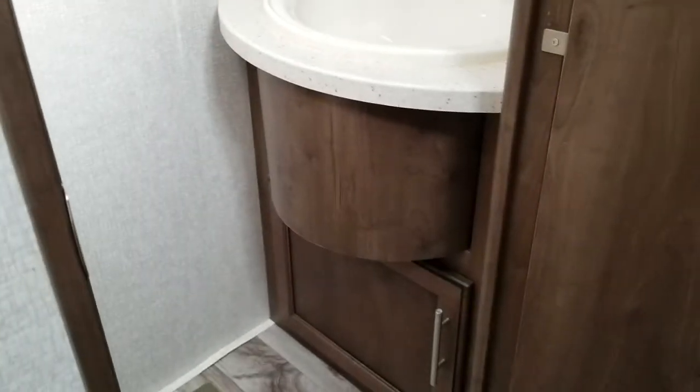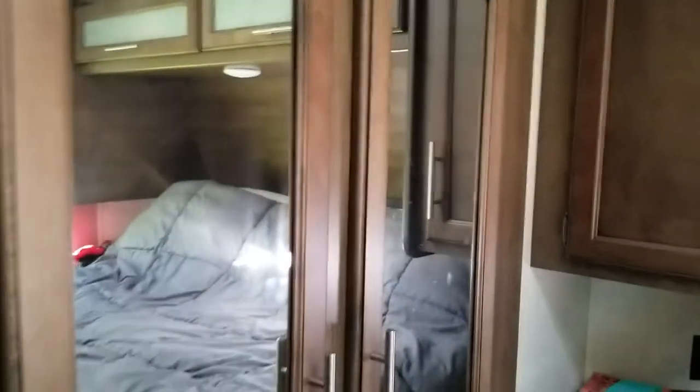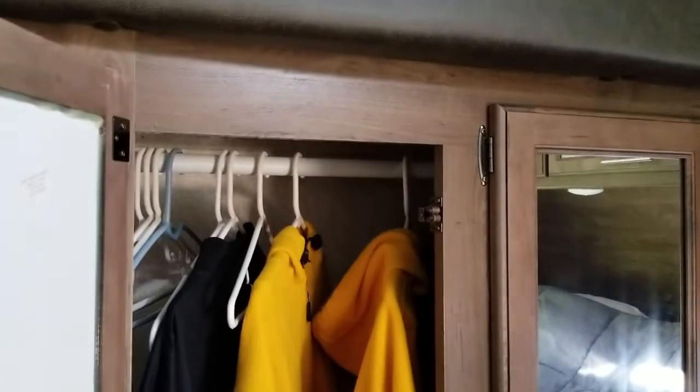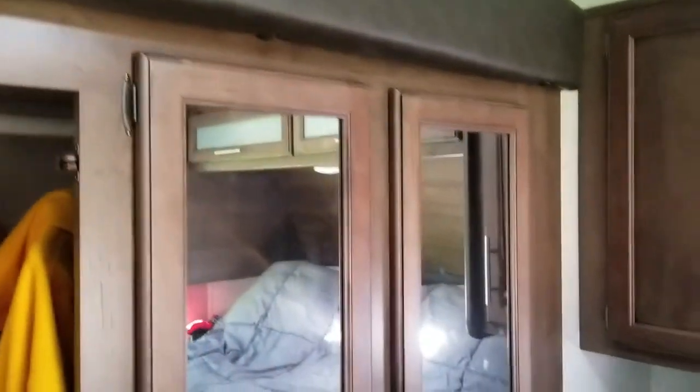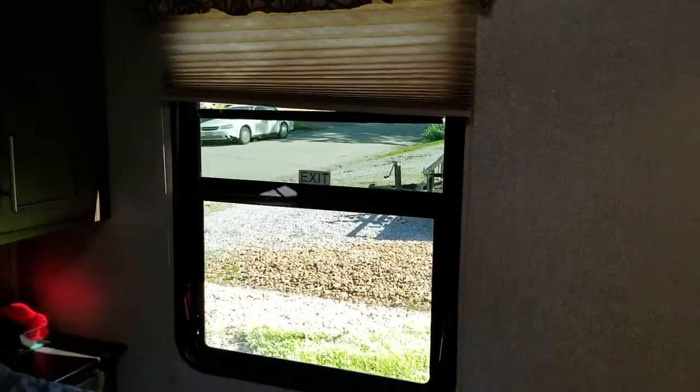My favorite part is we have a half bath — our own bathroom right in our bedroom — which is super nice. It comes with your sink and toilet, and it's got some storage underneath with the medicine cabinet. The wardrobe has a bar that goes all the way across for hanging clothes, and on the side of each bed there is a cabinet below to keep stuff in. It does have a nice size window.